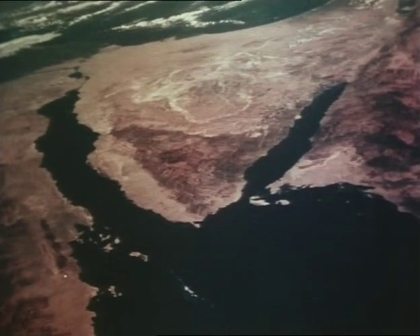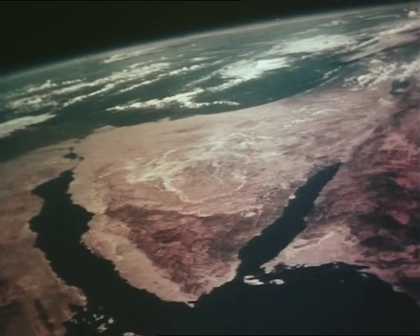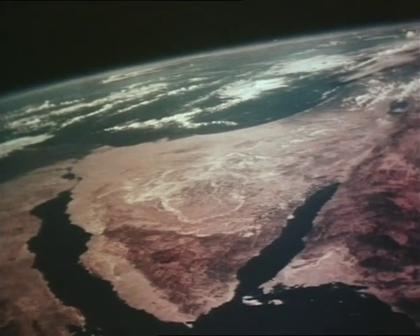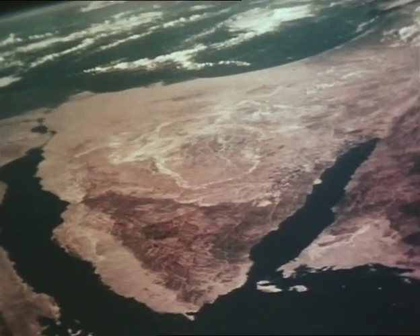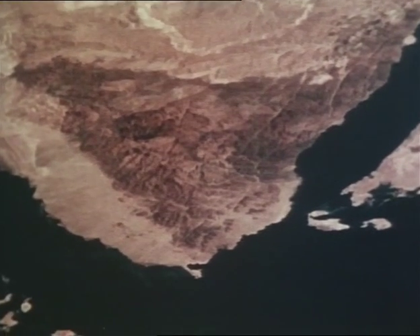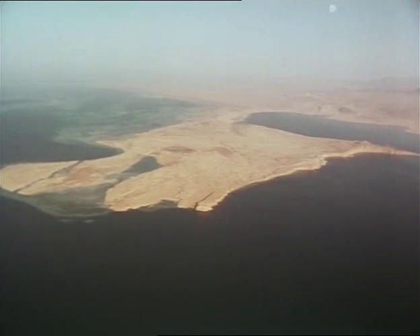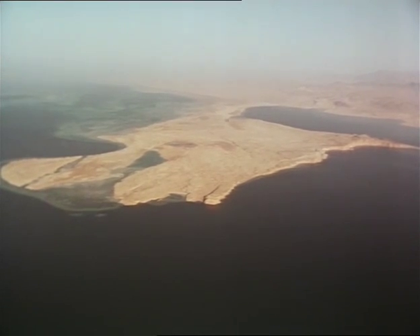Like a gigantic wedge, the Sinai desert splits the head of the Red Sea, forming two gulfs. To the west, Suez. To the east, the Gulf of Aqaba. And here, at the very southern tip of the Sinai, is the peninsula of Ras Muhammad, Arabic for Muhammad's head. Thrusting its thick fingers out into the sea, it stands as a sentinel, guarding the desert beyond.